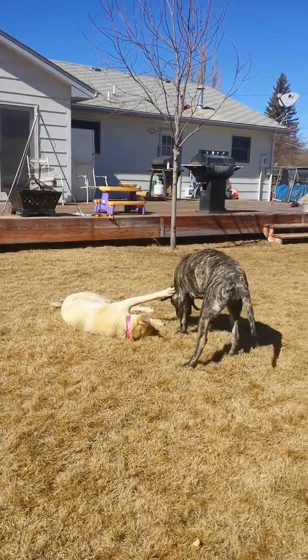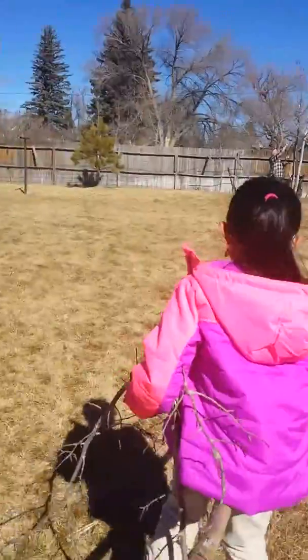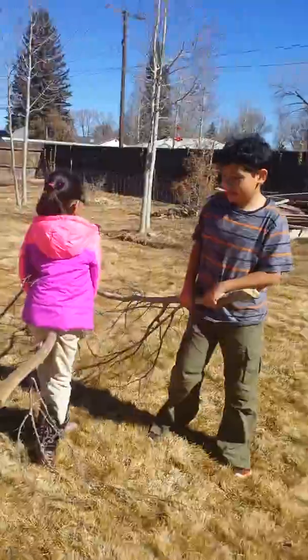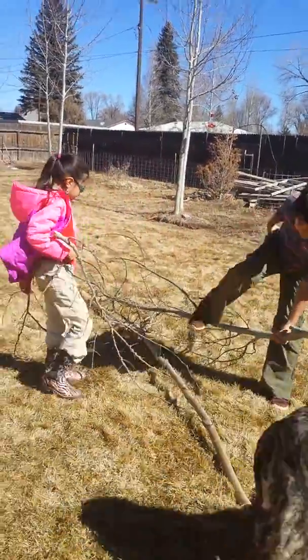See how Princess is growing so fast, and the kids are being good helpers right now. They're helping carry all the branches that have been cut from our trees.